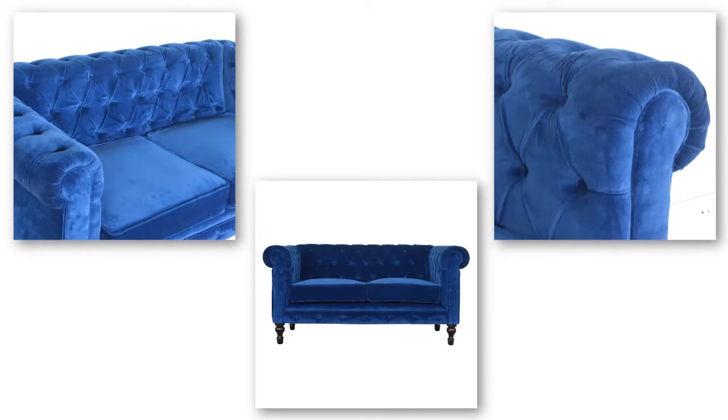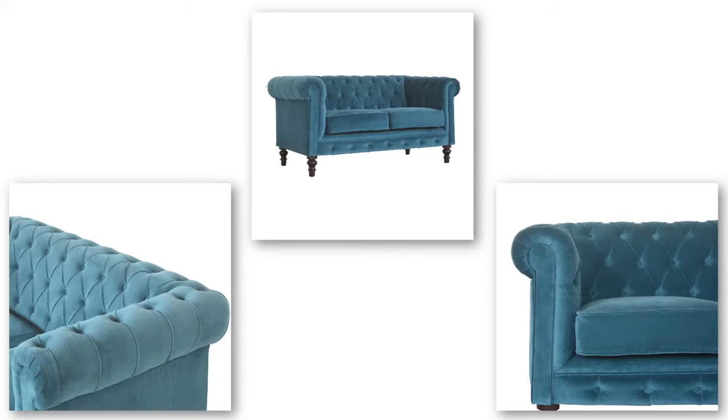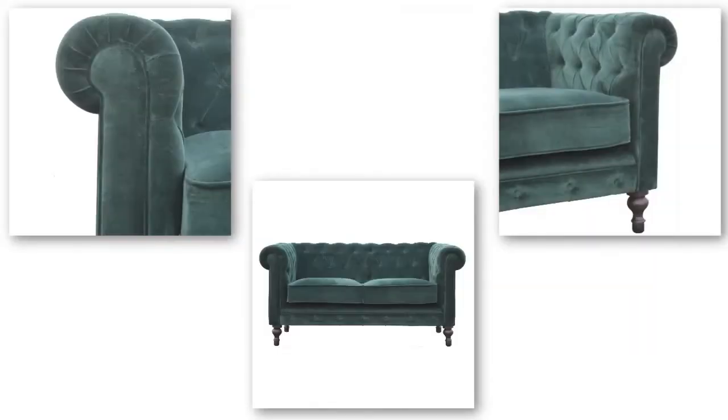You can pair the products together or use them individually around the home. For multi-angle images and to check out our entire cotton velvet range, please visit...